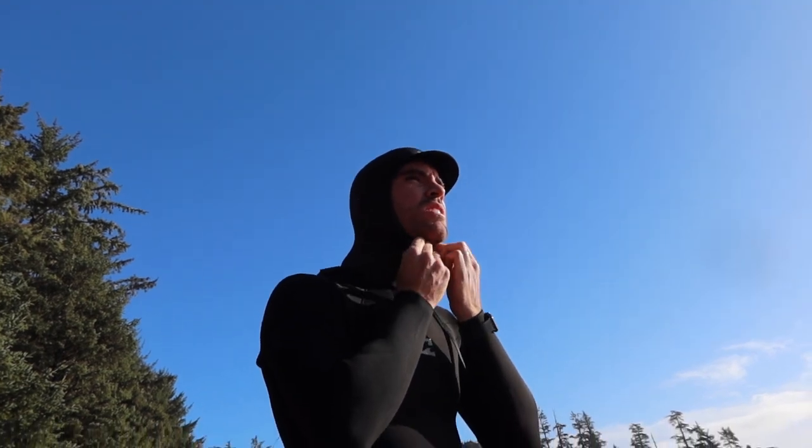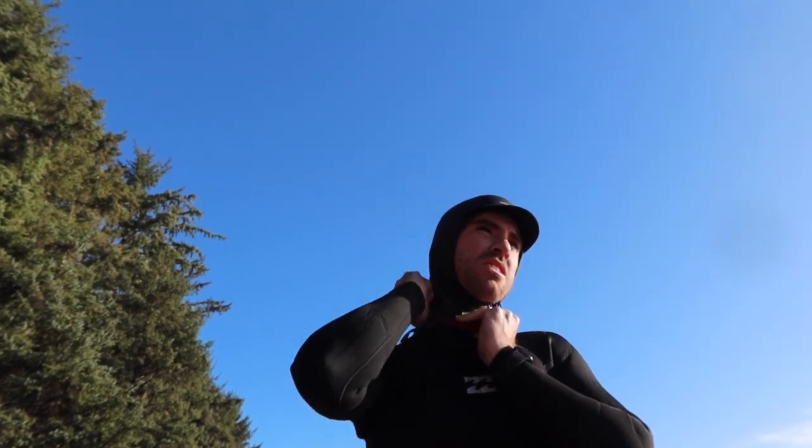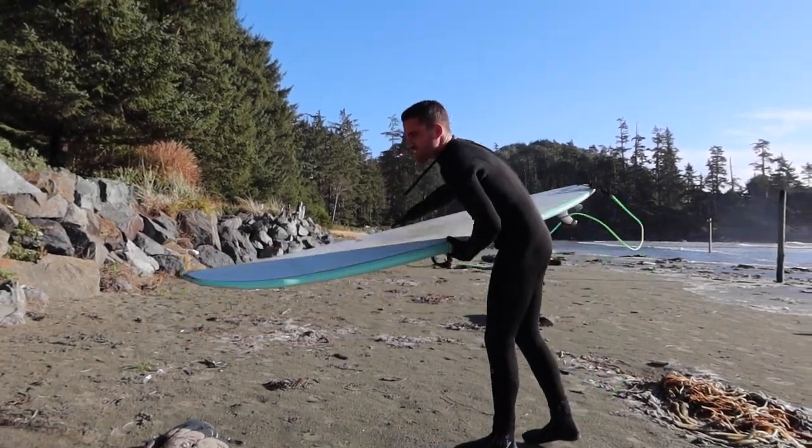We asked Chris to put the wetsuit hood on so we could see it. He looks really cute like a little seal — stunning! He couldn't handle the hood though, it was too tight on his big head, so he ditched it. Bye!